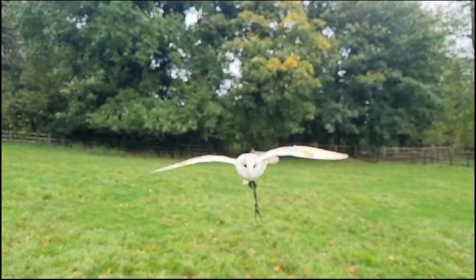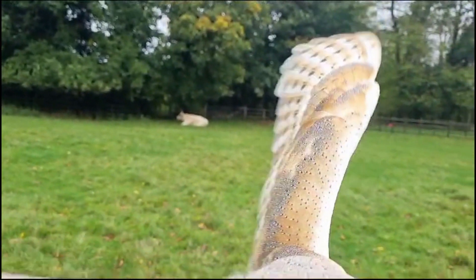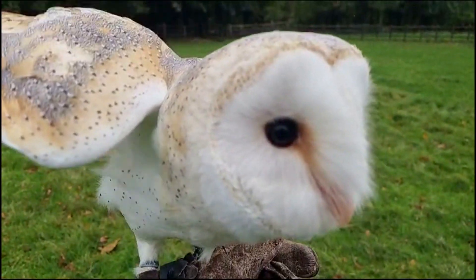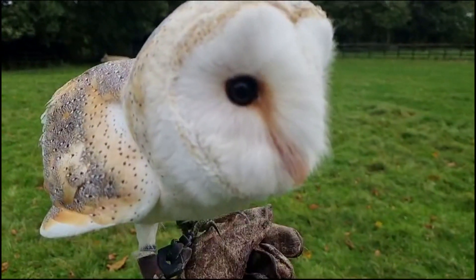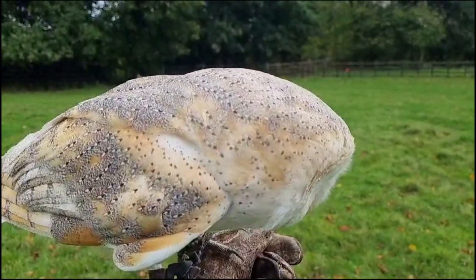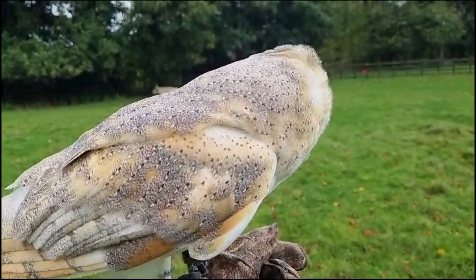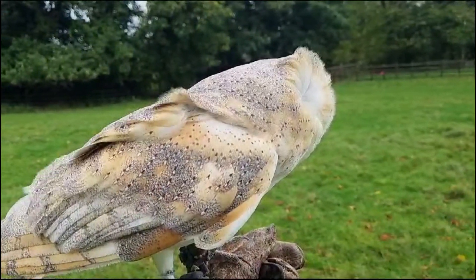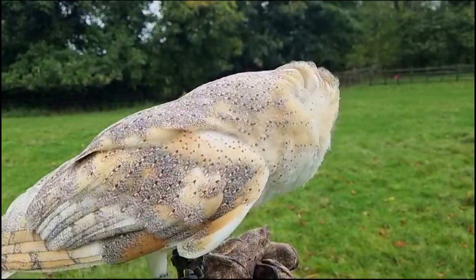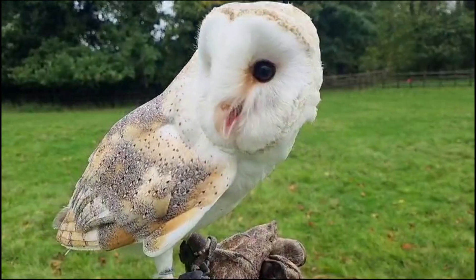The Barn Owl will then pounce upon its prey on the ground with its legs extended, crushing its victim with its talons, and then often transferring it to its beak to be carried away and swallowed whole. These beautiful birds are often an integral part of the farmland ecosystem as they do significantly control the numbers of pest species including small rodents. With its beautiful colouration and stealthy hunting techniques, the Barn Owl is definitely one of the most charismatic and beloved birds found in farmland habitats.